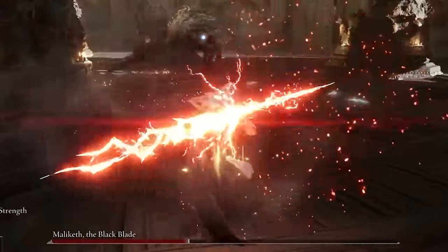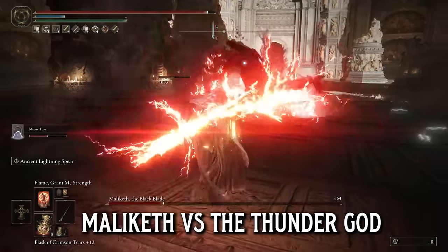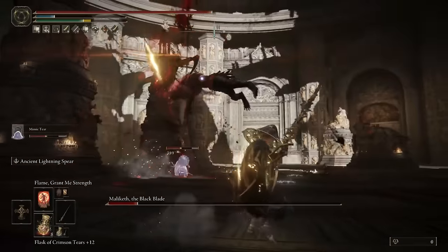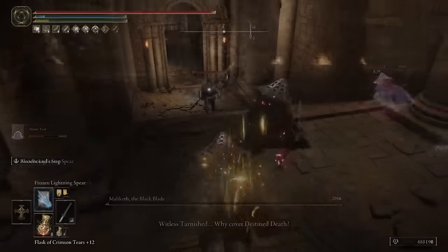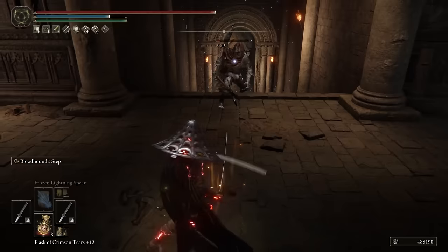Hey, what's going on guys, welcome back. Thank you so much for clicking on the video. Today I'm going to be showing you one of the strongest lightning builds you can make in Elden Ring. You will be extremely surprised with just how much destruction you can cause using this build — extremely high damage lightning abilities and very fast melee attacks.